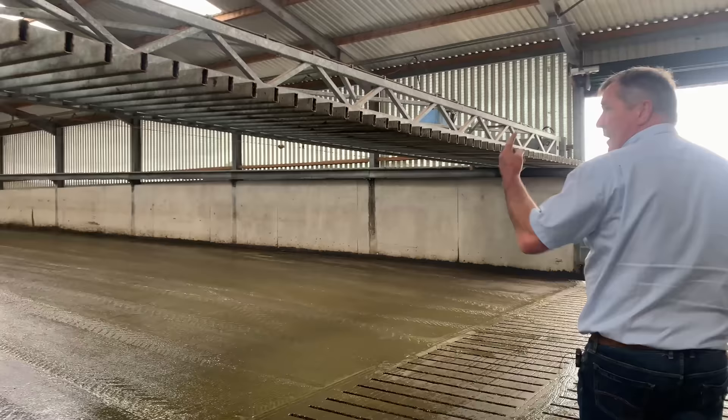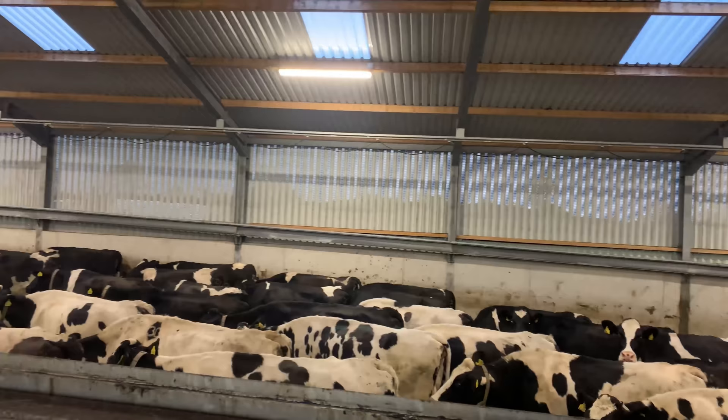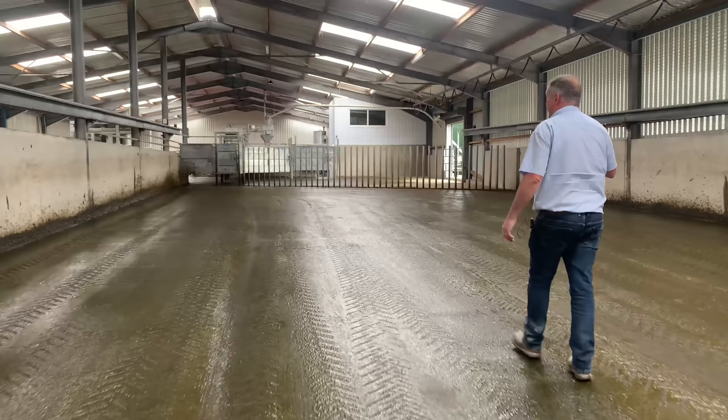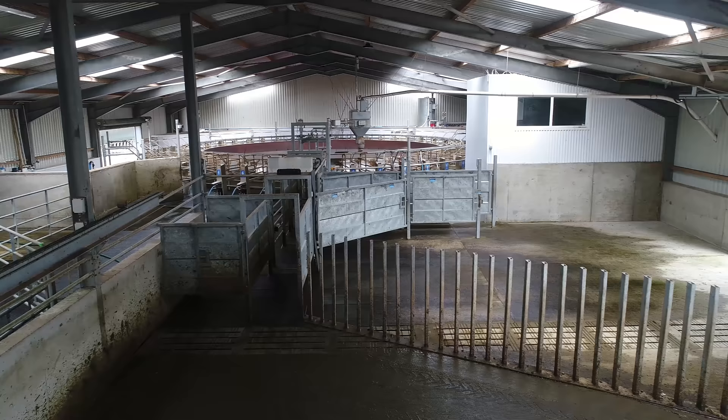Here you have your parlour yard. Your back gate over your head, which spins down. The yard is manually scraped or tractor scraped. In front of me on the right, we have a pre-holding pin, where the cows are drafted if they are to be held to last.